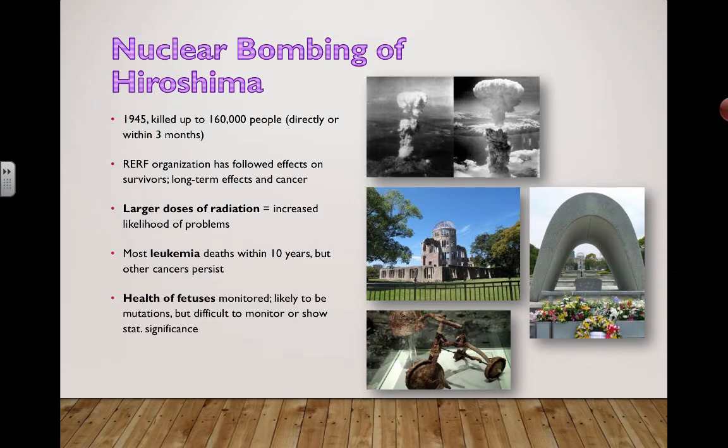The health of fetuses is being monitored. Young kids and babies are probably the most susceptible to a lot of the DNA damage, because their bodies are still developing, their genes are still being expressed, they haven't gone through puberty yet — there's a lot of potential for problems as a result of being exposed to radiation. There are likely to be mutations, but it's difficult to monitor or show statistical significance with a lot of the data.